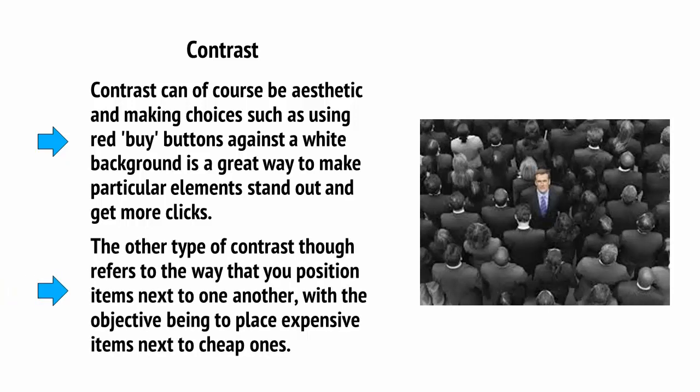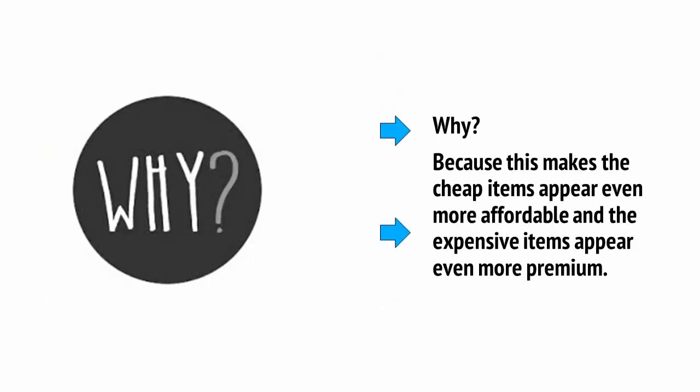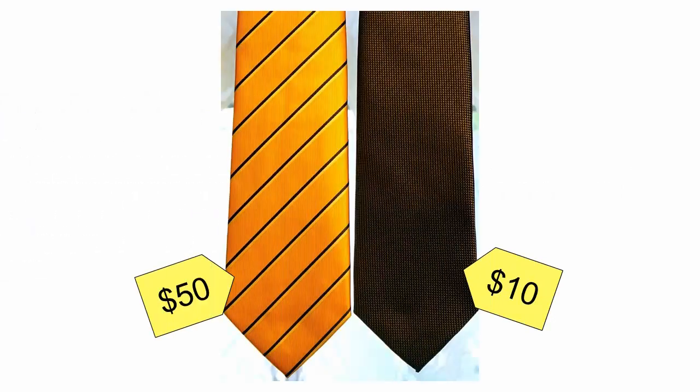The other type of contrast refers to the way that you position items next to one another, with the objective being to place expensive items next to cheap ones. Let's say you have a $10 tie next to a $50 tie. Someone who wants the very best tie might be all the more impressed by your premium offer, knowing that it's five times more expensive than the cheapest product. Meanwhile, someone who doesn't have as much money to spend and who feels guilty about buying a new tie can convince themselves that the $10 tie is a great deal — they've saved $40, even though they're still buying something they might not have otherwise. This way, the right pricing can really help to sweeten a deal, and a good e-commerce website design should take full advantage of that.